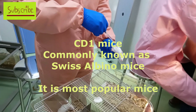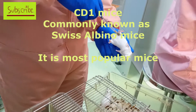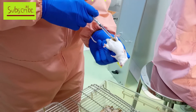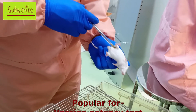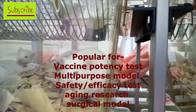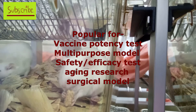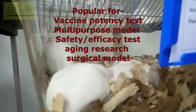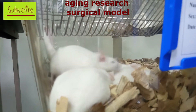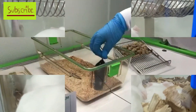CD1 mice is popularly known as Swiss albino mice, especially in South Asia. This mice is used as a potency model, for general multipurpose research, safety and efficacy testing, as well as surgical models. This was the most common and most used mice in the world.